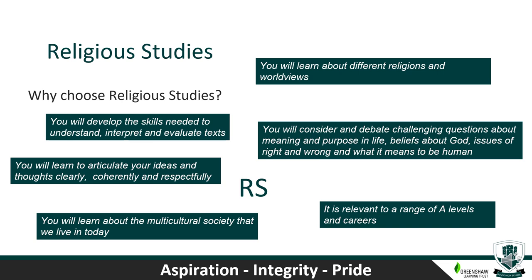Why should you choose Religious Studies? You'll learn about different religions and world views, and about the multicultural society we live in today. You'll develop skills to understand, interpret and evaluate texts, and learn to articulate your ideas clearly, coherently and respectfully. You'll consider and debate challenging questions about meaning and purpose in life, beliefs about God, issues of right and wrong, and what it means to be human. It is also relevant to lots of different A-levels and careers.